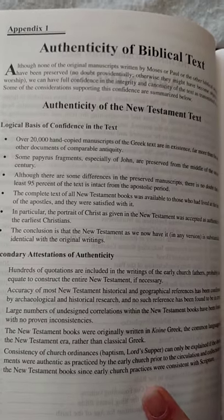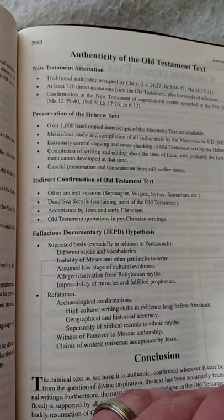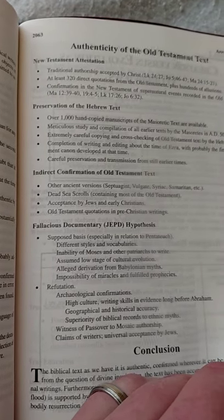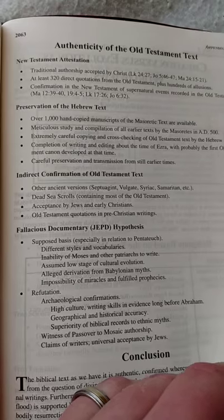Over 20,000 hand-copied manuscripts of the Greek text are in existence, and over 1,000 hand-copied manuscripts of the Latin text are also available.